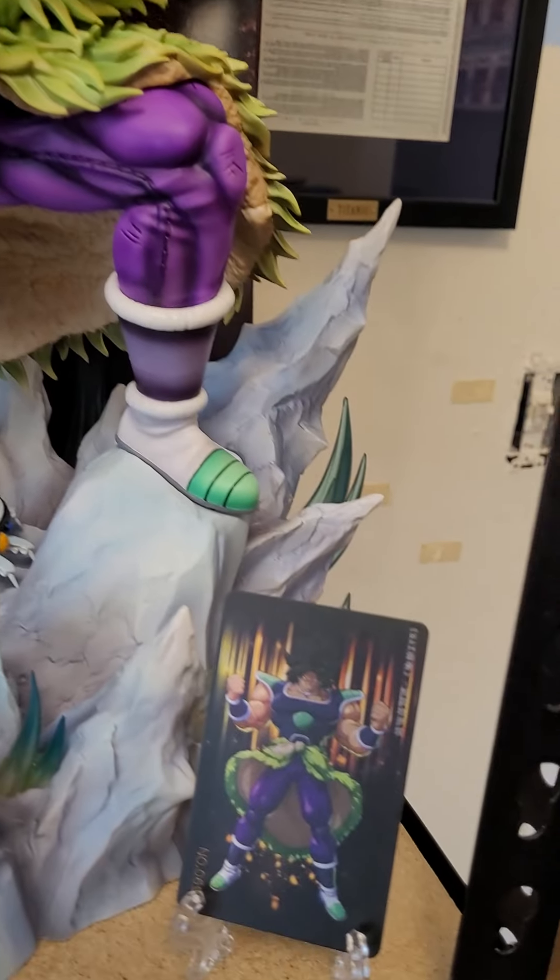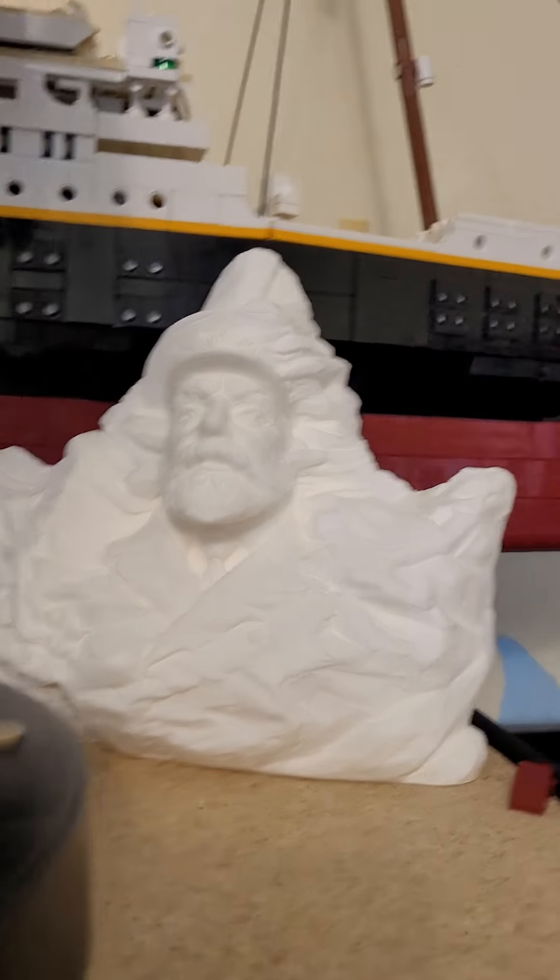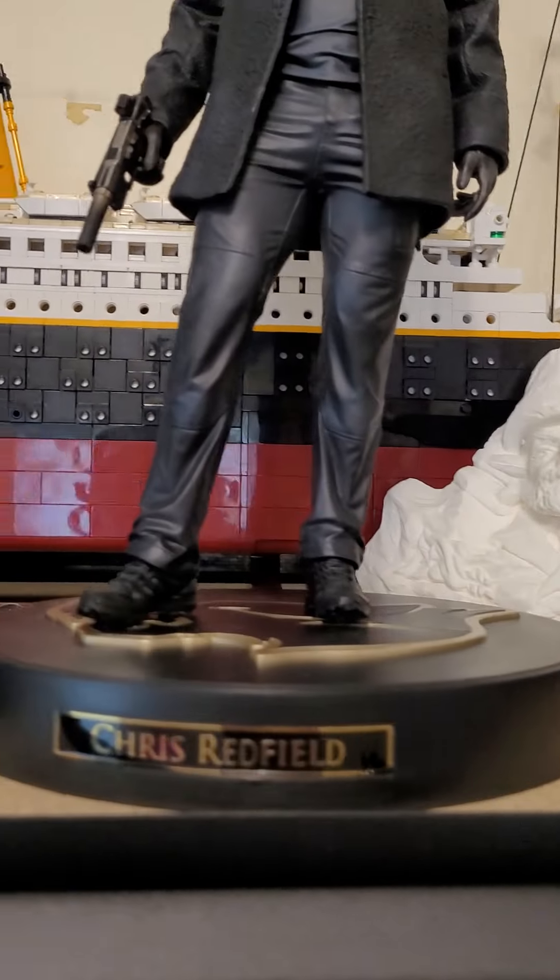I'll probably do a quick review on this and post it later. Up here you can see I have an iceberg, and I have the Lego Titanic, which is massive — it's about four feet long. And this is my Resident Evil collection.